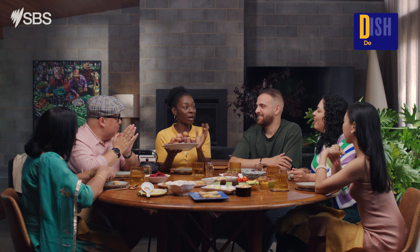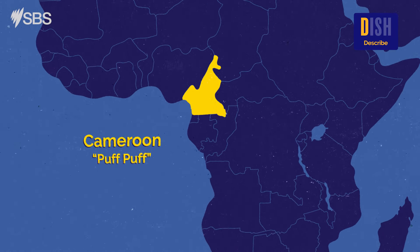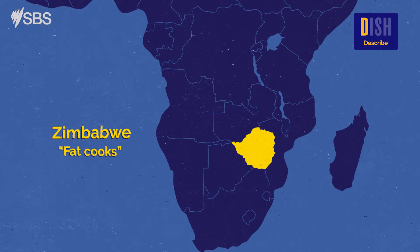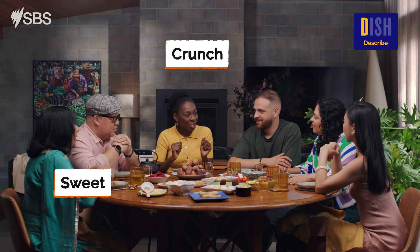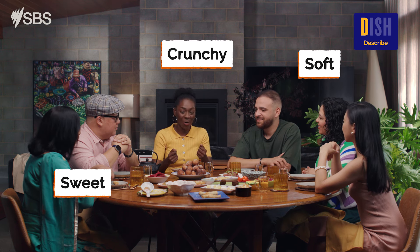Depending on what country you are in in Africa, they come in different names. For example, in Cameroon they call these puff puff. In Botswana, magunya. In Zimbabwe, fat cooks. And they are similar to doughnuts. When you have them they're sweet, a bit crunchy depending on how long you cook them for, and they are soft on the inside as well.